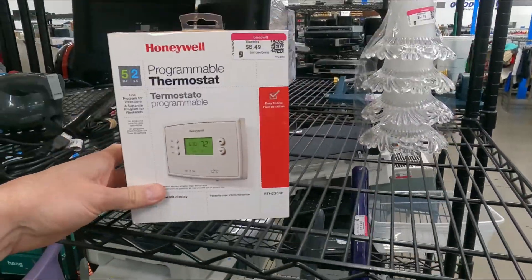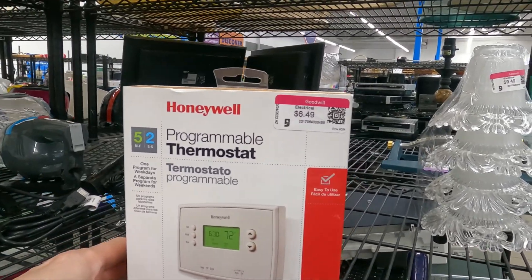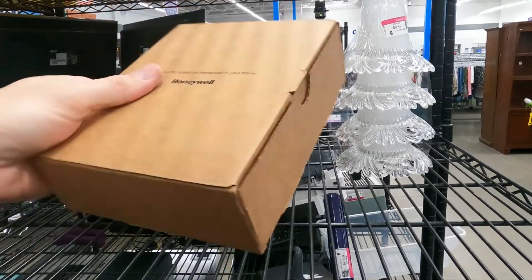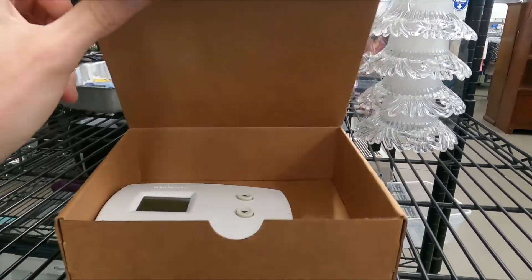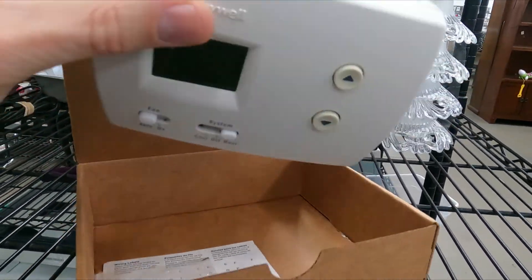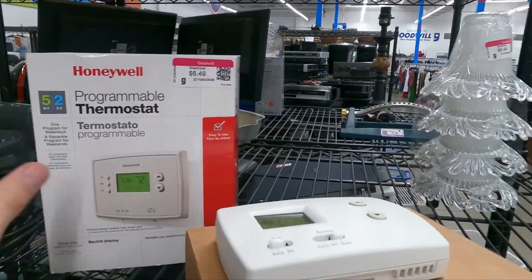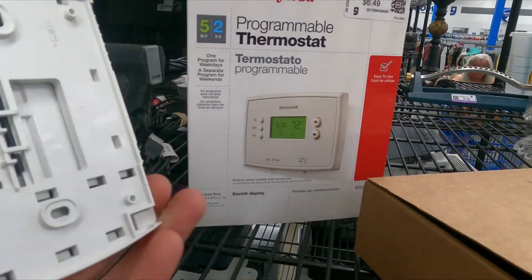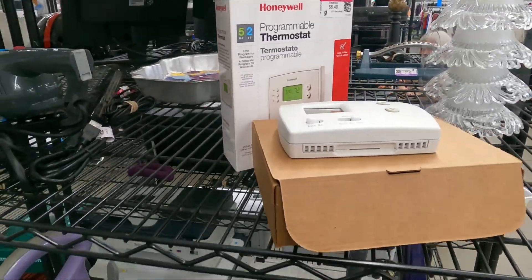Over here we've got a thermostat — well, it says there's a thermostat in there at $6.49, programmable. Let's see what's in the box. There is a thermostat, but it is not the thermostat this box says it is. You can see the difference — they're both Honeywells but they're both totally different. This one is just a basic thermostat. We will not be picking that one up.